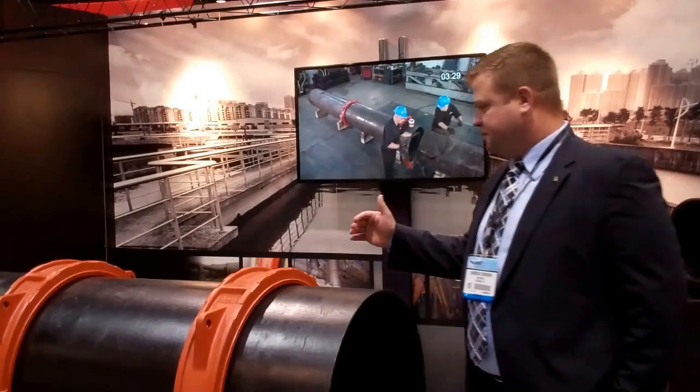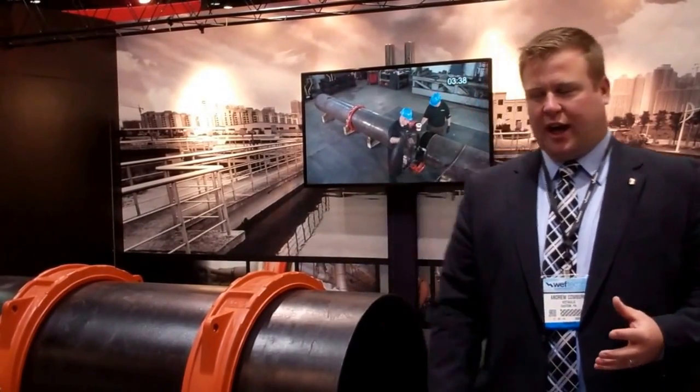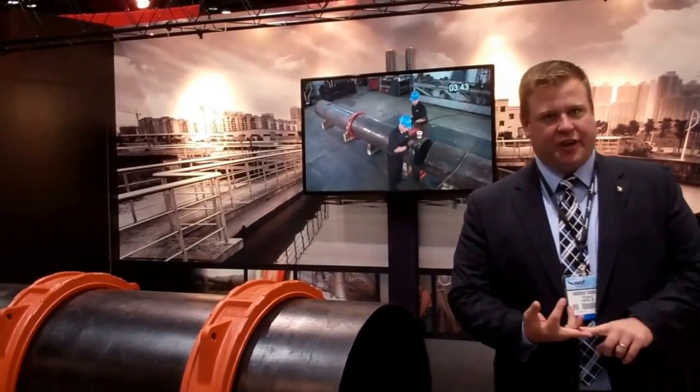It's a 2-housing coupling with 4 bolts up to 60 inch. Then we move into a 4-segment housing with a total of 8 bolts. So it allows for fast, easy, and problem-free installations.